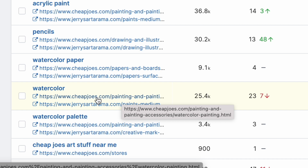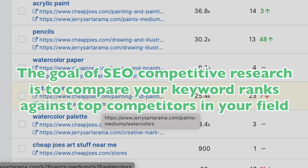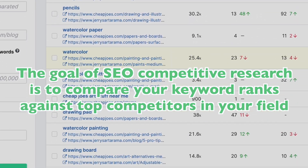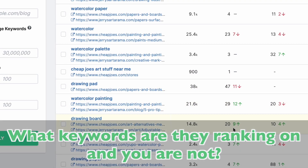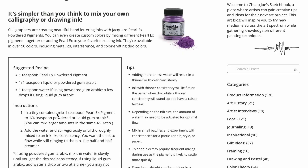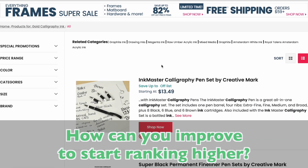After you enter your own domain into the compare box, SpyFu adds the URL to your main piece of content that is ranking on this keyword. The goal of organic competitive research is ultimately to compare your keyword rankings against other top competitors in your field. What keywords are they ranking on and you are not? What content have they created to get higher rankings on those keywords? What exact piece of content is that, and how does it compare to your content? How can you improve on it to start ranking higher?